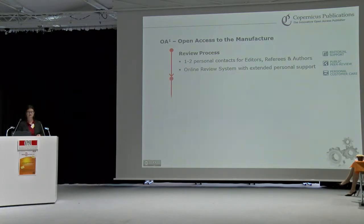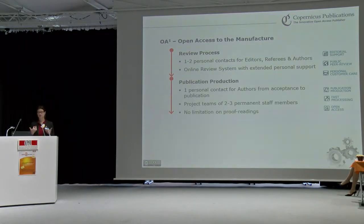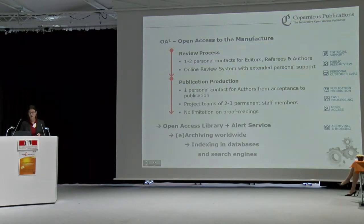If an article gets accepted, every author has one personal contact who deals with proofreading and the different iterations. We have project teams for the different journals, and authors really do come back to us saying they'd like to work with the same person again. We have no limitations in terms of iterations of proofreading. We provide the open access library, an alert service via RSS feed and email to readers, e-archiving around the world, and of course indexing in databases and search engines.